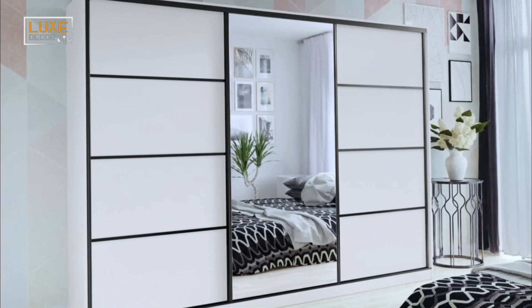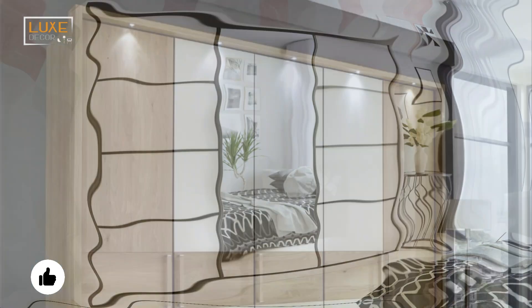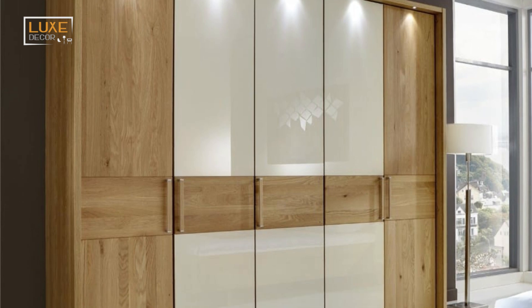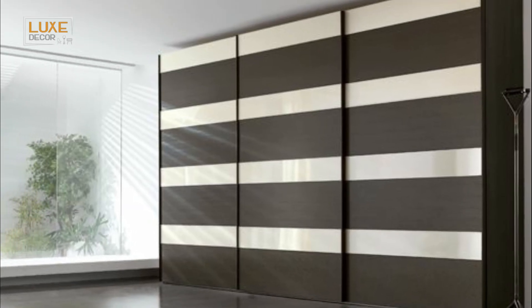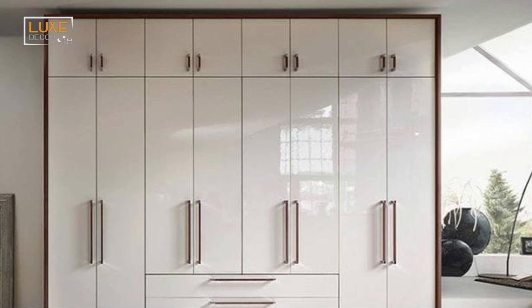A solid wooden cupboard is a great option for a bedroom. Not only does it look good in any room, it's also very durable, so it will last a long time. It goes with almost any theme, and wood's natural grain makes it an ideal choice. Although wood is a more expensive material than other materials, it will never go out of style, and a fresh coat of paint will keep it looking as good as new.